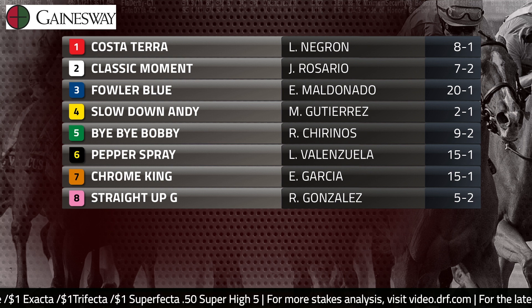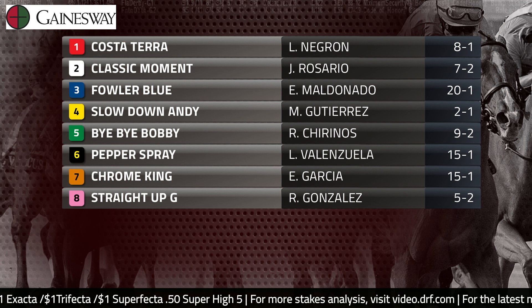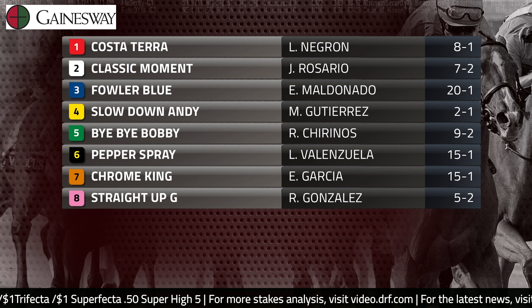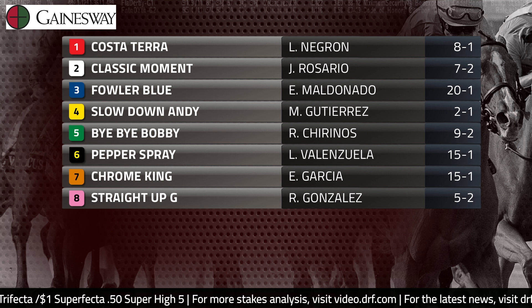Some other horses that could attract support in this race are a pair from the Steve Asmussen barn drawn down towards the inside — Classic Moment and Costa Terra. And then the others are some more locally based Sunland Park runners.